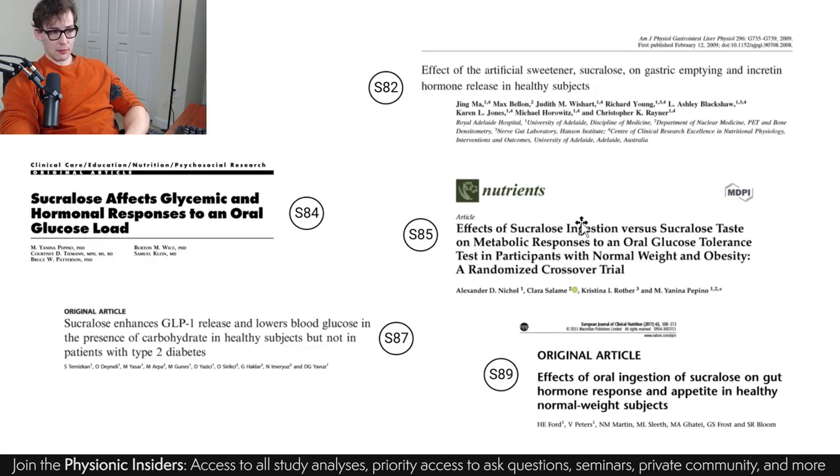We're going to be going over five different studies, which is certainly more ambitious than what I usually do — I do one study at a time. I've had to organize things a little bit differently because I'm going to be showing you pieces of data from each one of these studies. This is study 82 — the reason why it's 82 is because I've been categorizing my studies based off of number since I started implementing this categorization process. So the studies are 82, 84, 85, 87, and 89.